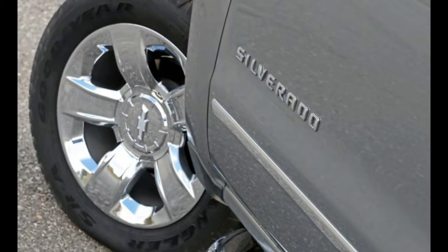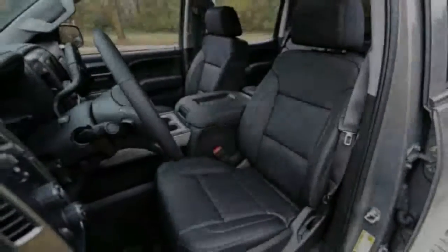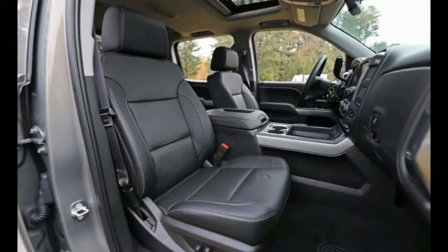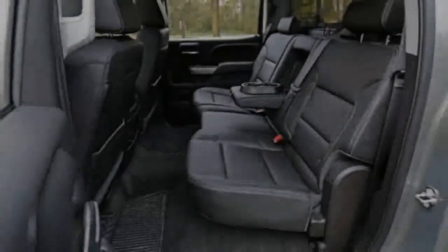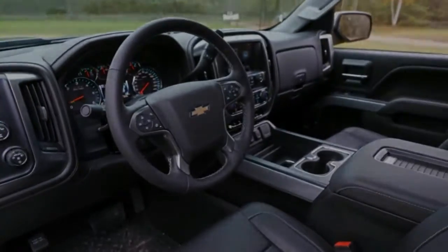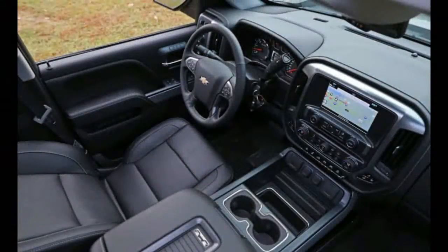Two-wheel-drive double cab or crew cab Silverados offer up to 12,500 pounds of towing, with rear-drive regular cabs able to tug up to 9,800 pounds. The rear-drive double cab offers the maximum payload of 2,250 pounds, while a crew cab is good for 2,180 pounds and the two-wheel-drive regular cab can handle 1,980 pounds — so these half-ton trucks generally can tote one ton or better. The model we drove for this review was a Silverado LTZ Z71 crew cab 4x4 with the shorter cargo box and the 6.2-liter V8, with a list price of $58,565.